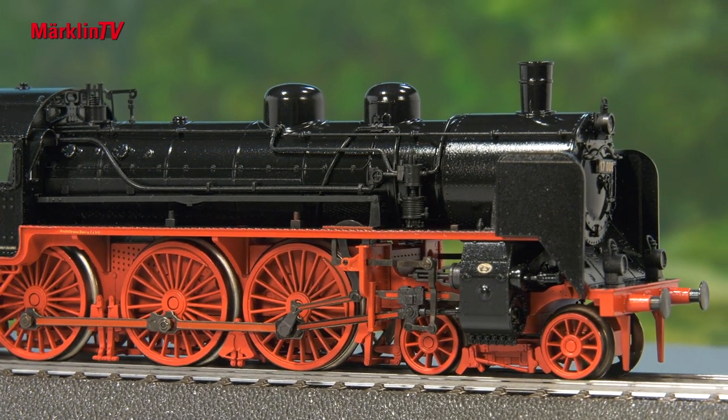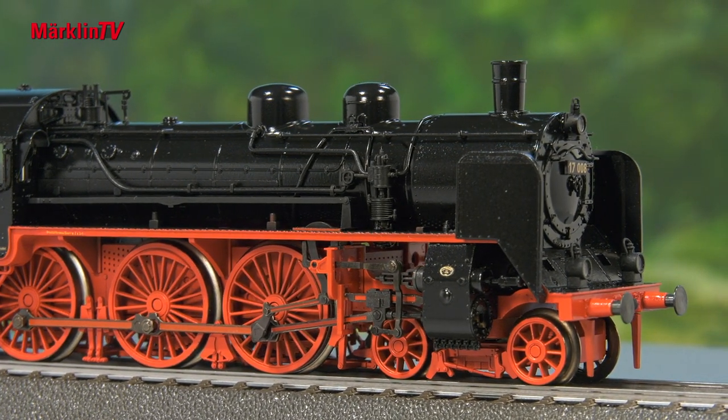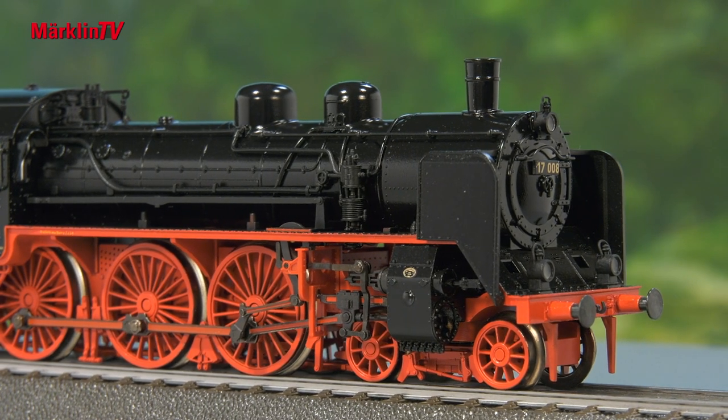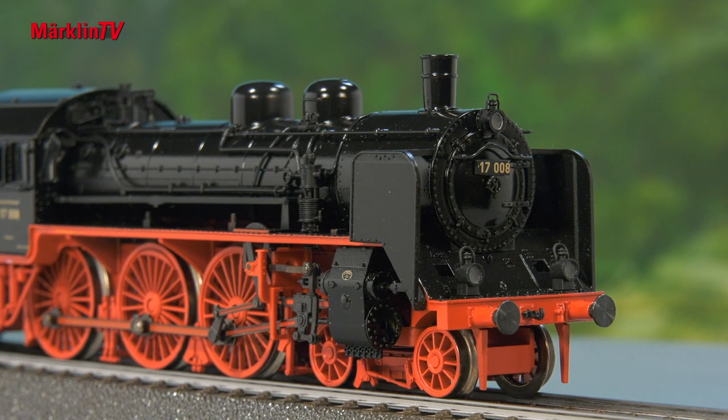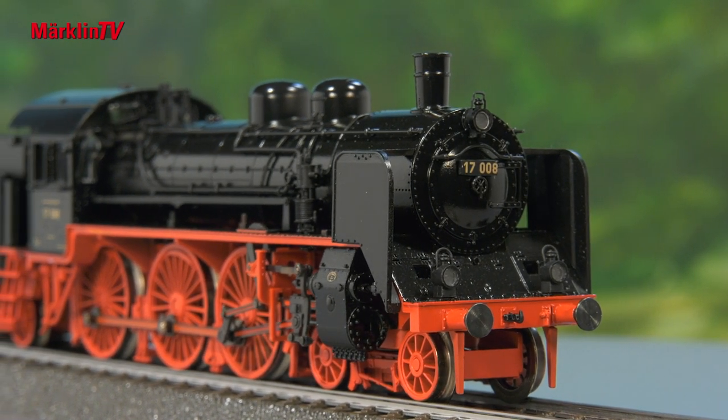The fire flicker is separately digitally switchable, as is the light for oncoming trains. The locomotive has also gotten a built-in smoke set. We have chosen an operating condition in which it was still operational around 1932.